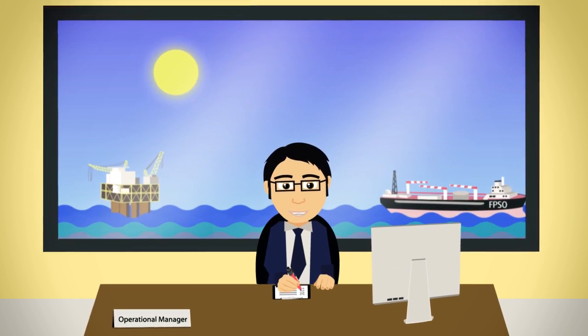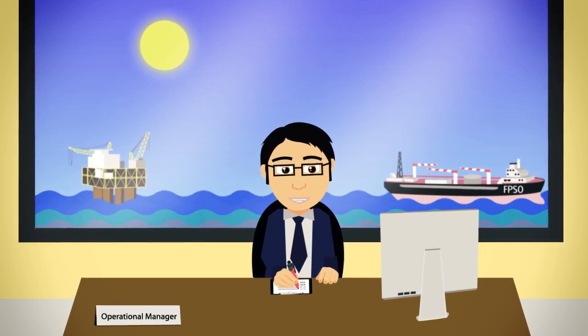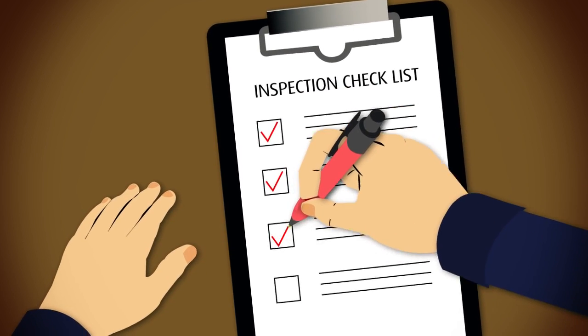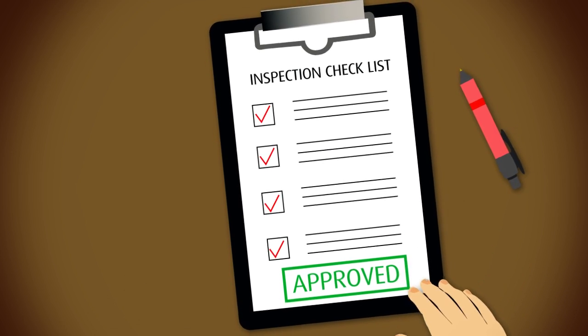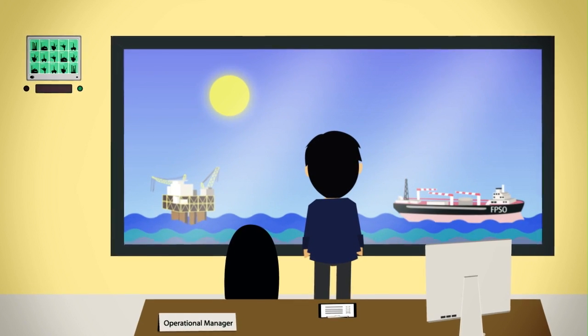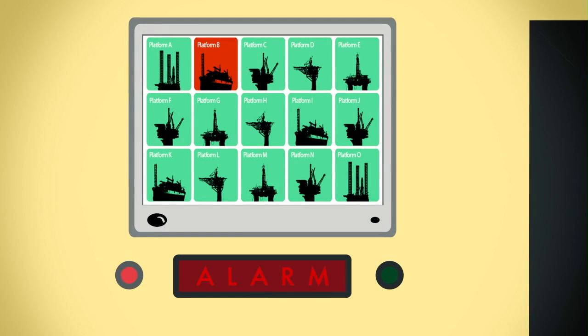As an operational manager, you must know that inspections and maintenance routines on production and drilling units are done every day. But as most inspections are done with pen and paper, there is no reassurance that the inspector was even by the equipment. In case crew on board do not perform according to regulations, the operational management will be held responsible. Therefore, the operational manager must know the status of the units at all times.